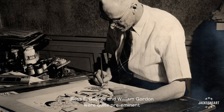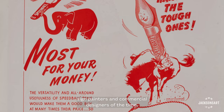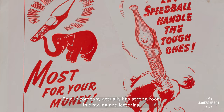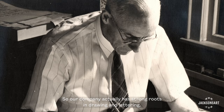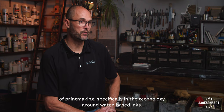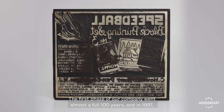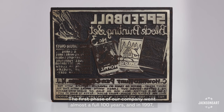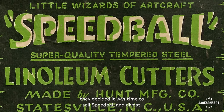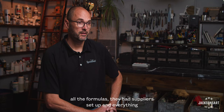There are actually two phases and two beginnings to the Speedball Art Products company. Ross F. George and William Gordon were quite preeminent sign painters and commercial designers of the time, so our company actually has strong roots in drawing and lettering. The first phase of our company went almost a full 100 years, and in 1997, they decided it was time to sell Speedball and divest.